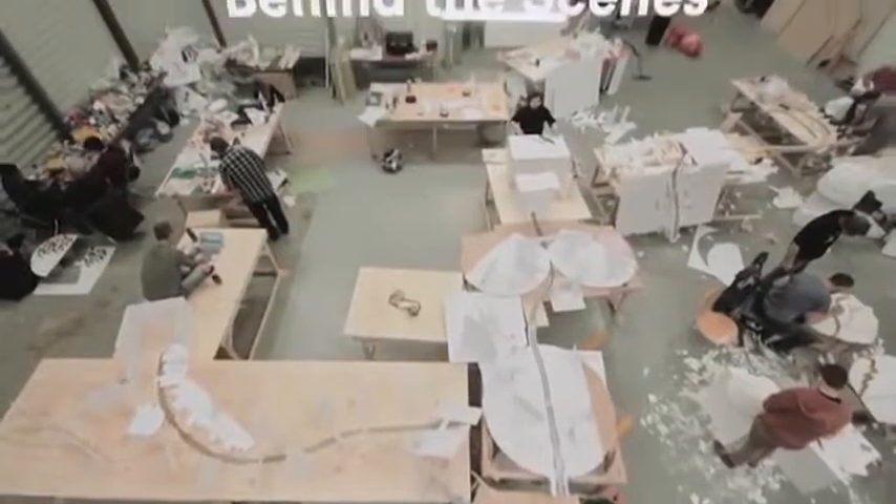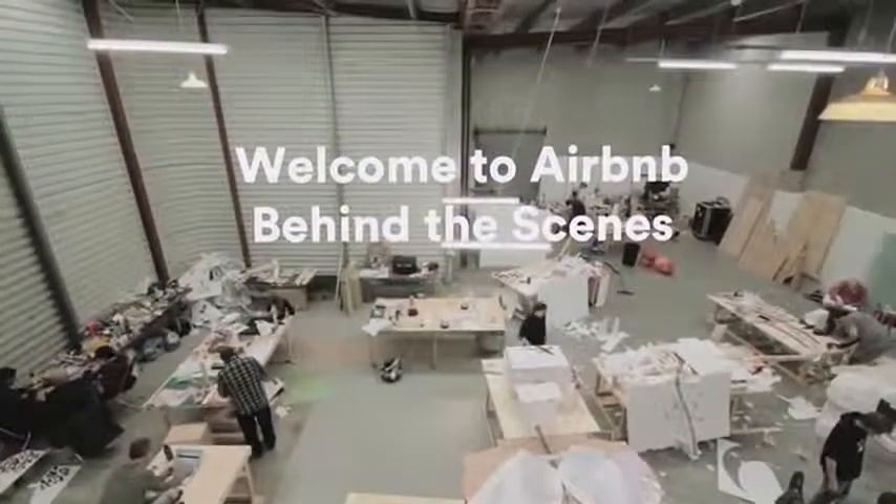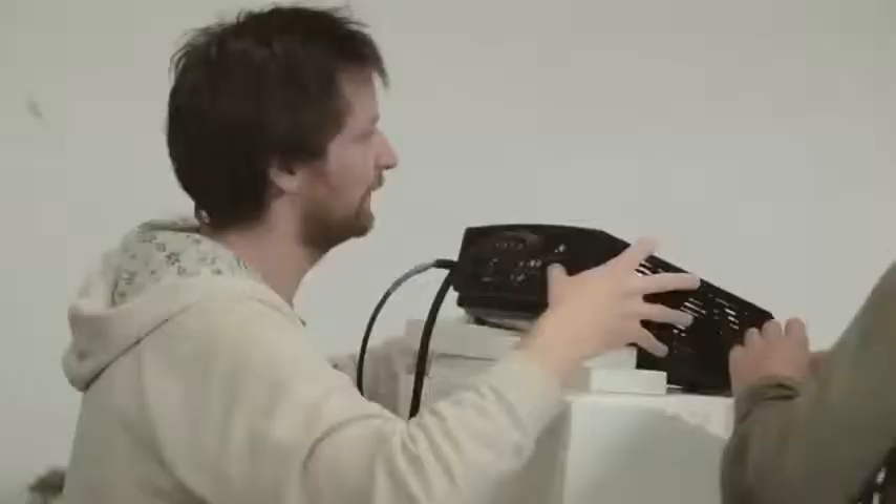We created this film in order to inform and educate people on what Airbnb is and how it works. And we chose that form because it shows the journey that the traveller takes when they travel on Airbnb.